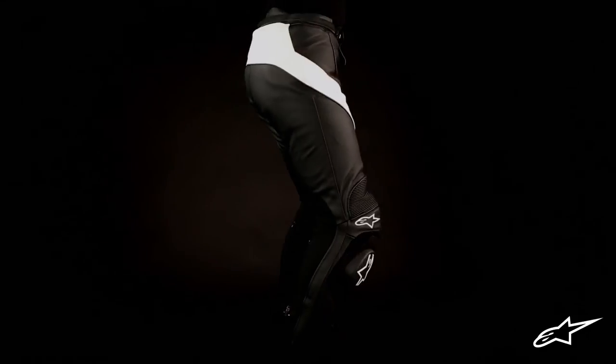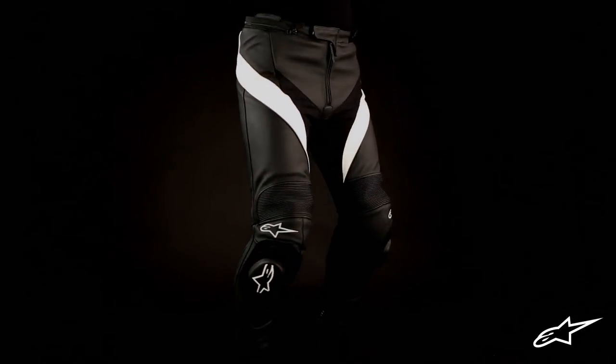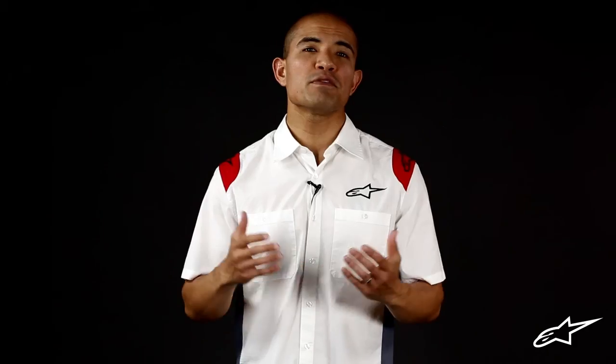And lastly, the reflective detailing incorporated into the front and back of the Missile leather pants helps keep you safe and visible for more peace of mind to enjoy your road ride.